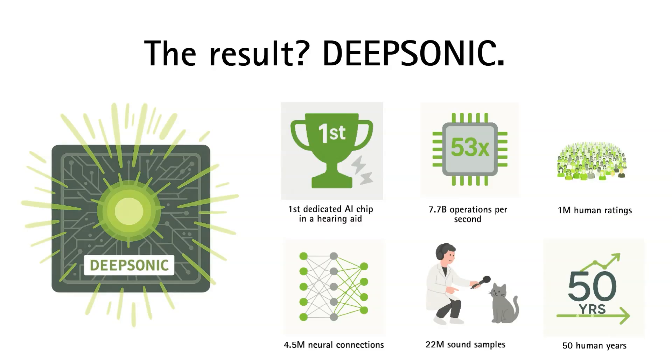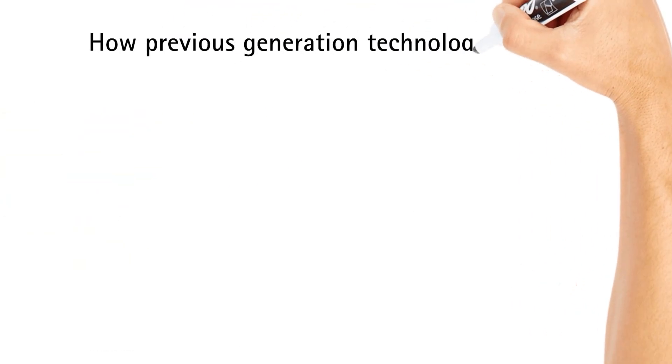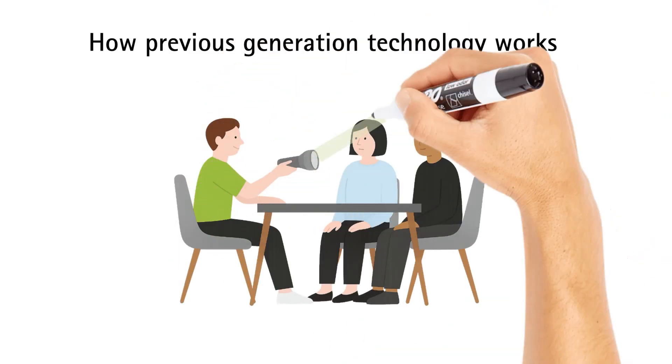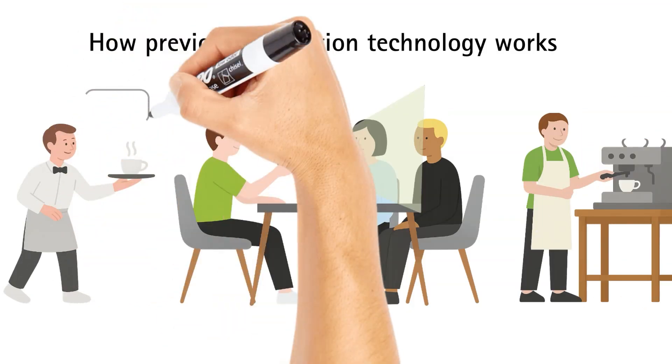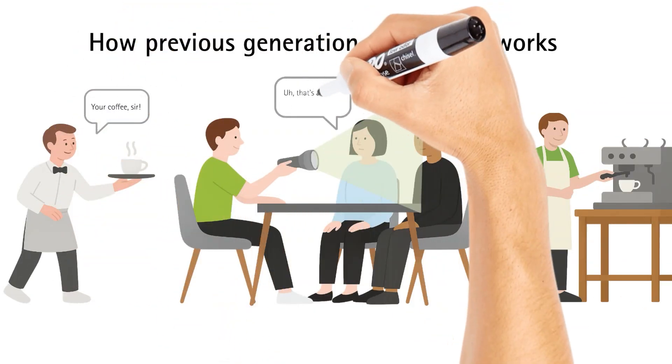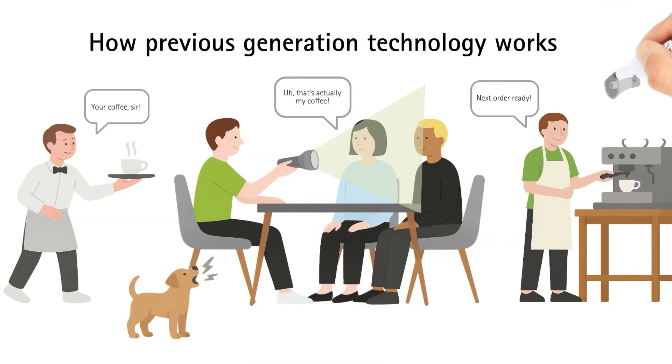So, why does this matter for users? Older directional microphone technology worked like a spotlight, highlighting one speaker while leaving the rest in the dark. It helped in certain situations, but conversations aren't staged performances. They're spontaneous, overlapping, and happening all around us, with movement, background noise, and competing voices.